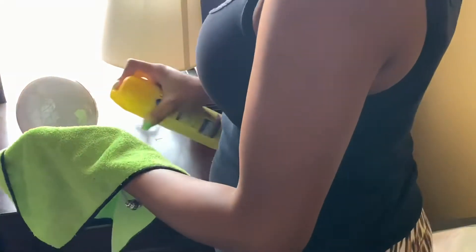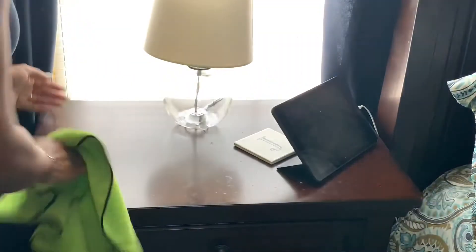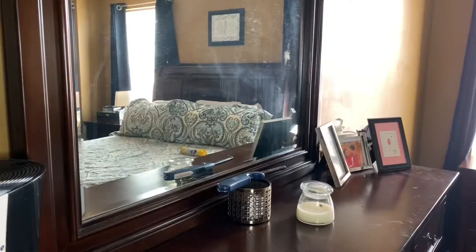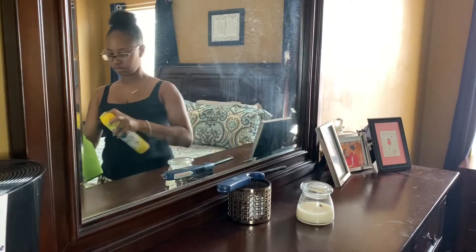On to the dusting — I like to dust every other day just because it seems like we get so much dust on this furniture. Oh, don't worry, I cleaned that mirror too because that thing looks hellacious.